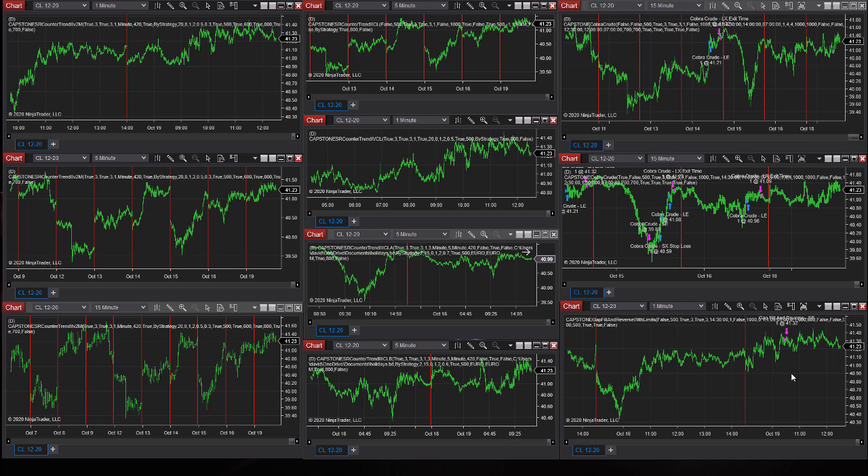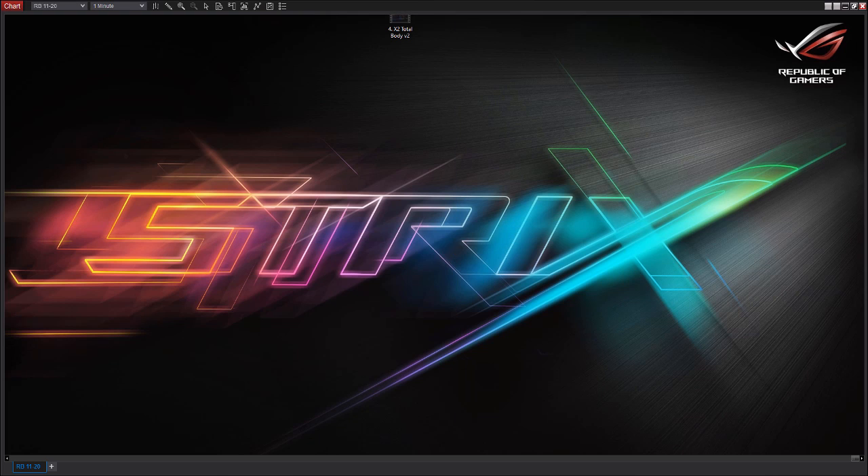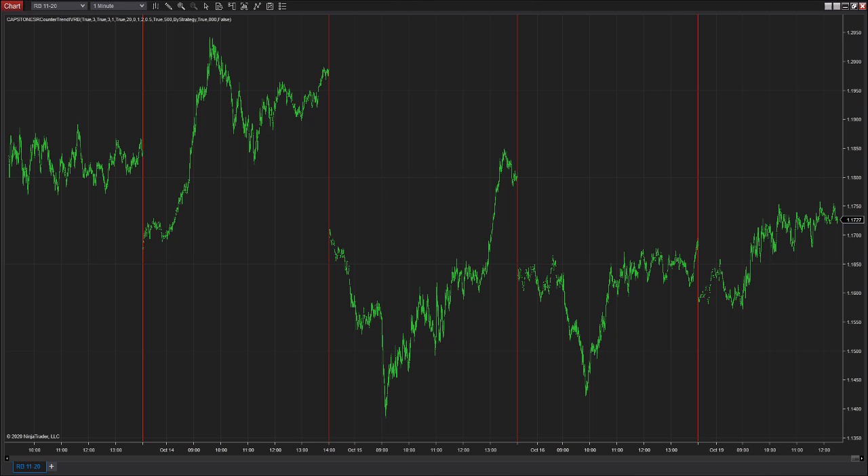In crude oil, there is one short trade here — Gap Fill in Reverse. I like that entry. No other trades so far in crude oil. There are 10 strategies in crude oil. In natural gas, there are four strategies — all counter-trend — and no trades today. In RBOB, there are no trades and only one strategy.